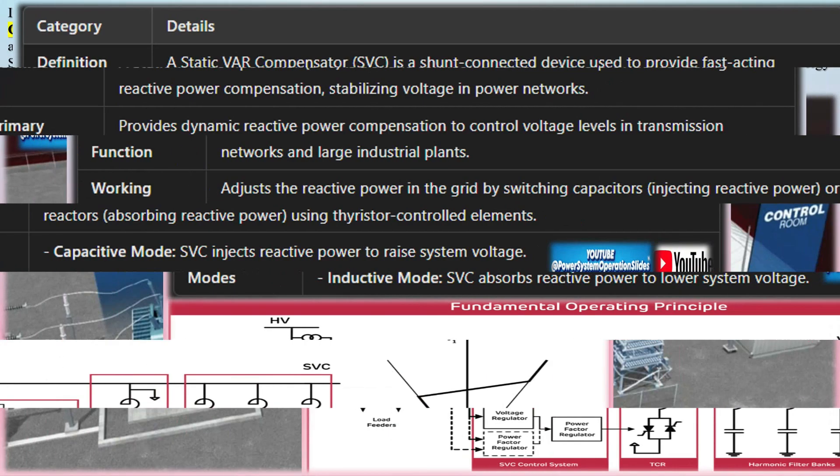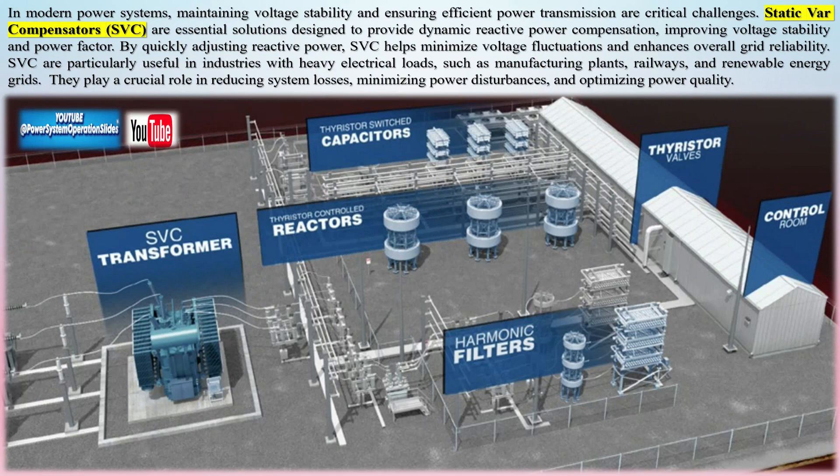SVCs are particularly useful in industries with heavy electrical loads, such as manufacturing plants, railways, and renewable energy grids. They play a crucial role in reducing system losses, minimizing power disturbances, and optimizing power quality.